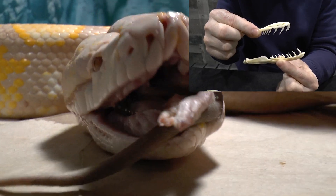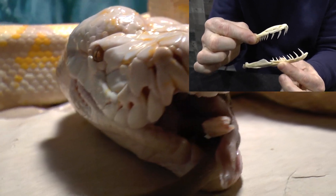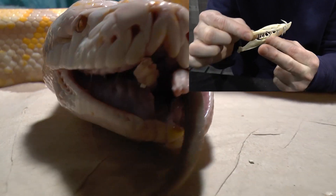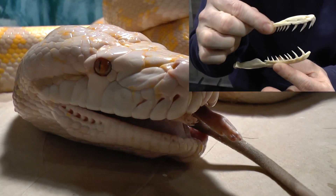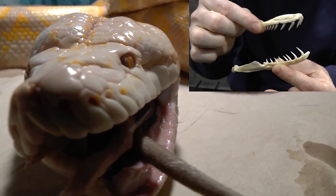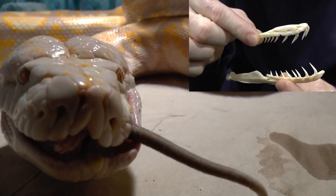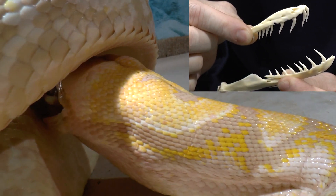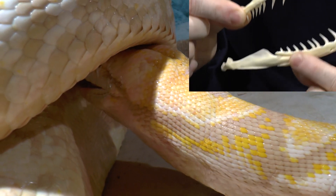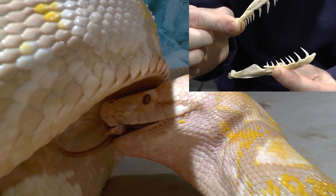This is the jaw of a large reticulated python — check out these teeth. These are recurved teeth, so they're curved backwards. When they grab onto prey, they can move the jaw back and forth — a very kinetic jaw — and they pull and hook onto that food and work it down their throat. You would not want to get these teeth into your flesh. It's pretty massive, and look how long the jawbone is. Pretty cool.